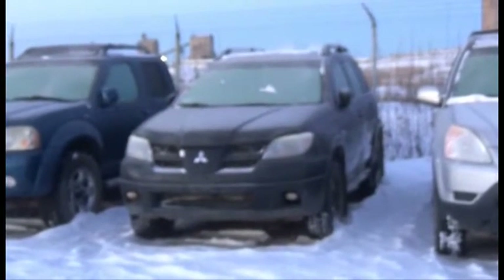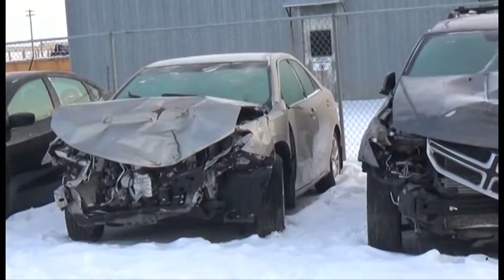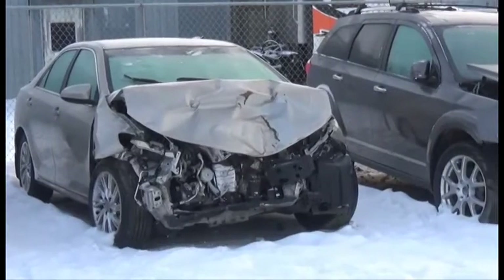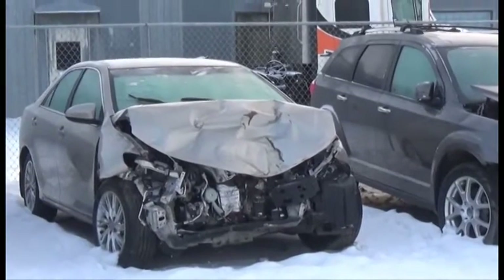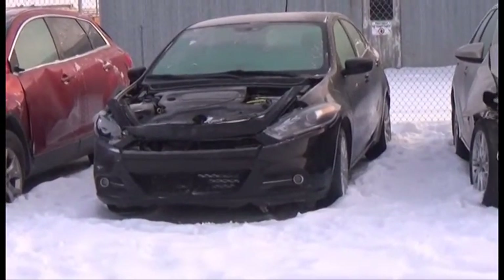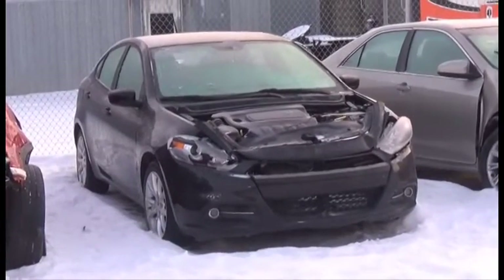Lot number 110 is an 05 Mitsubishi Outlander. Lot number 455 is the 2014 Toyota Camry, AOD Loaded Backup Camera, 11K. Lot number 454 is the 2013 Dodge Dart, AOD Loaded Backup Camera, 150K.